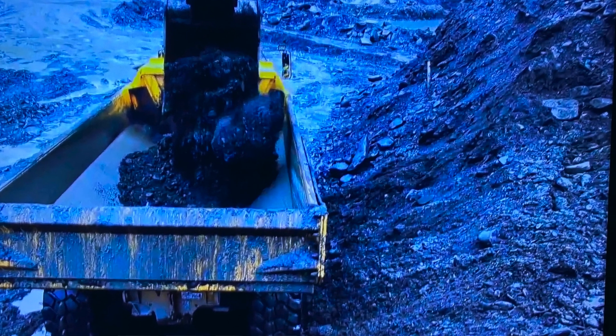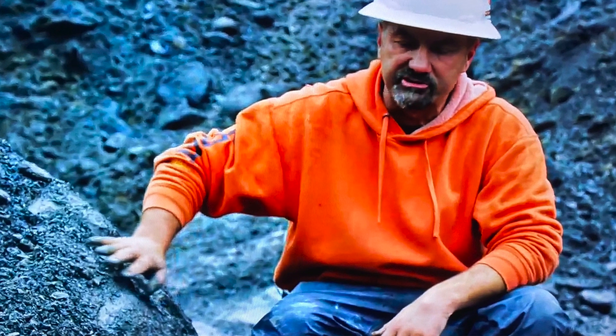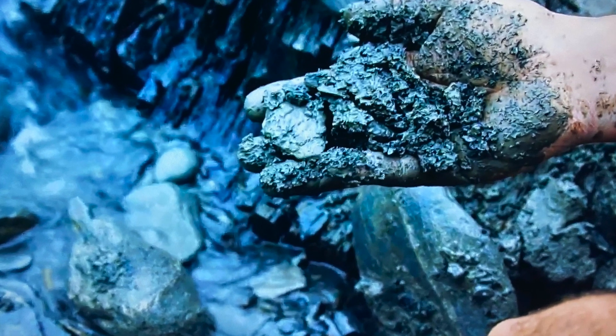Once they were able to get all the water out of the Pappy cut, Jason finally hit bedrock. This is where the great gold should be sitting. Dave and his team are super excited, but the uncertainty is still there.